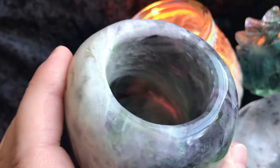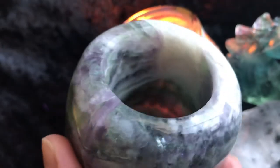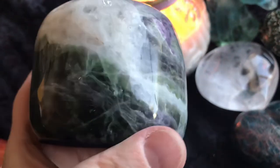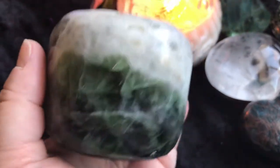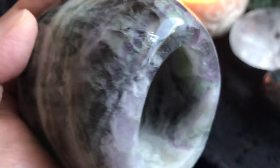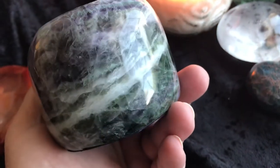Then we have a fluorite candle holder. You can kind of get a little bit of the flame through it. These hold tea light candles. This is gorgeous — really pretty coloring with lots of greens and purple, some white, and even a little rainbow. Just stunning. Here it is in my hand so you can get an idea of how big it is — it's beautiful.